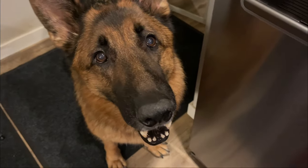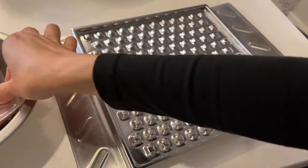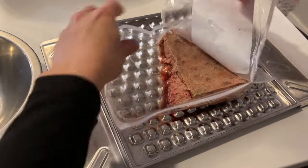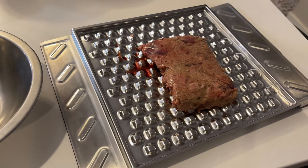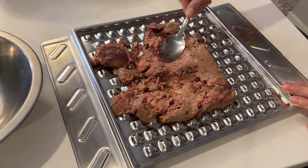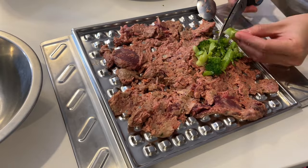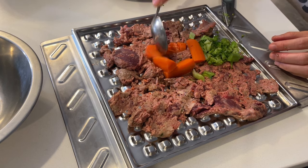And now it's finally dinner time for Rambo. I'm keeping it simple tonight — he's getting the pre-mixed raw from Viva Raw, the duck recipe. I can feed it as is because their recipes are already supplemented with whole food nutrition, so it's a full and complete recipe. But I always like to add a little extra veggies for him because this guy is always hungry. He's getting some steamed broccoli and carrots.